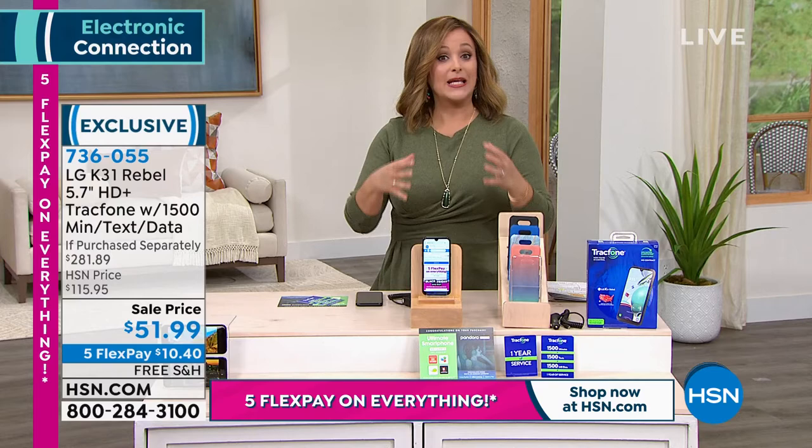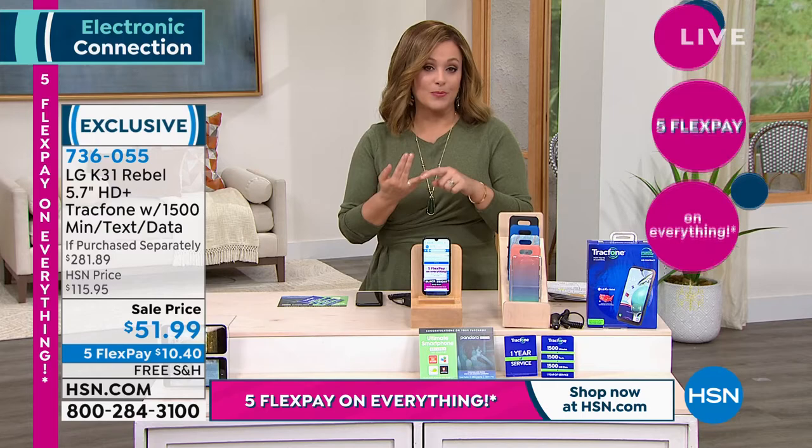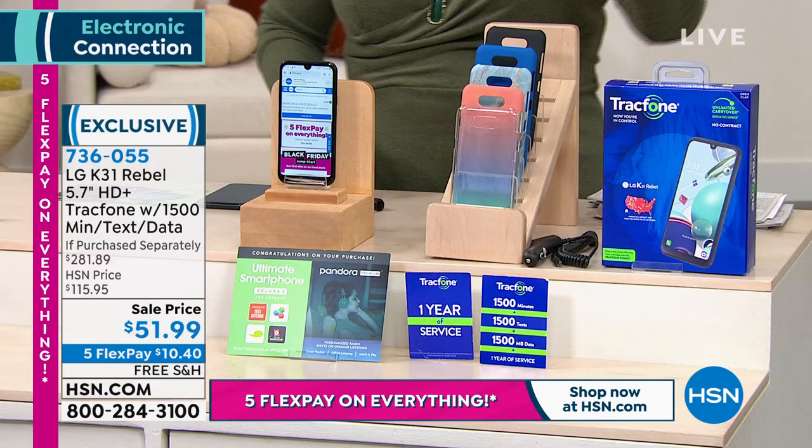Typically when you want to get a brand new phone, you're renting it. You're basically at the mercy of the cell phone companies. You are signing contracts, you're getting credit checks — not with TrackPhone.